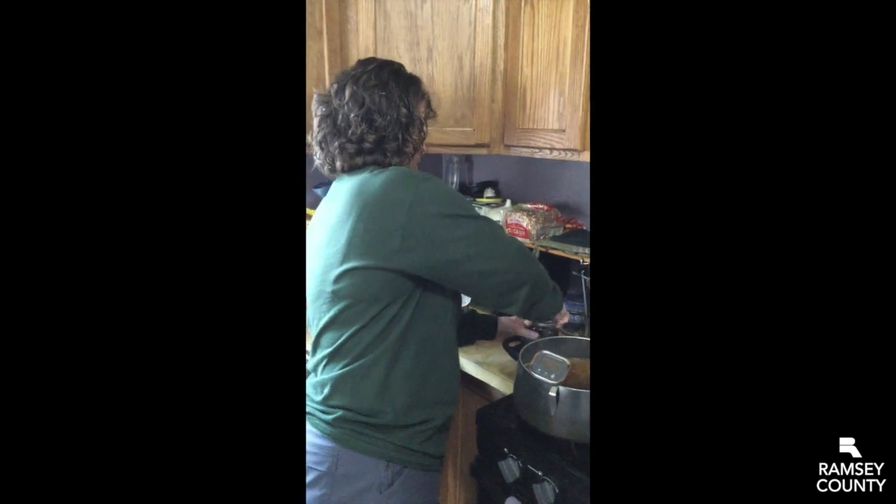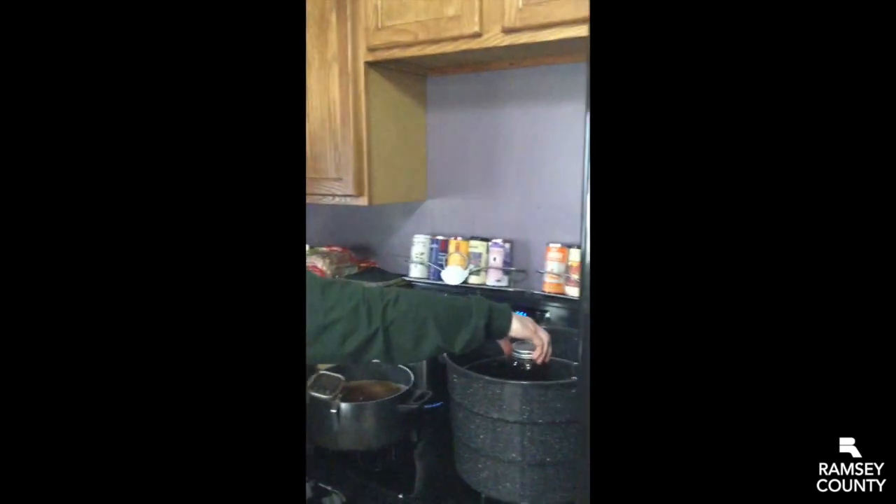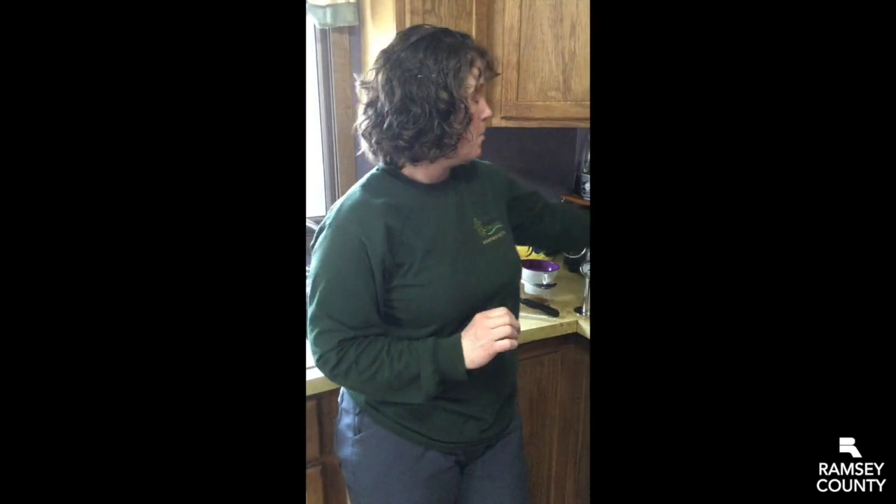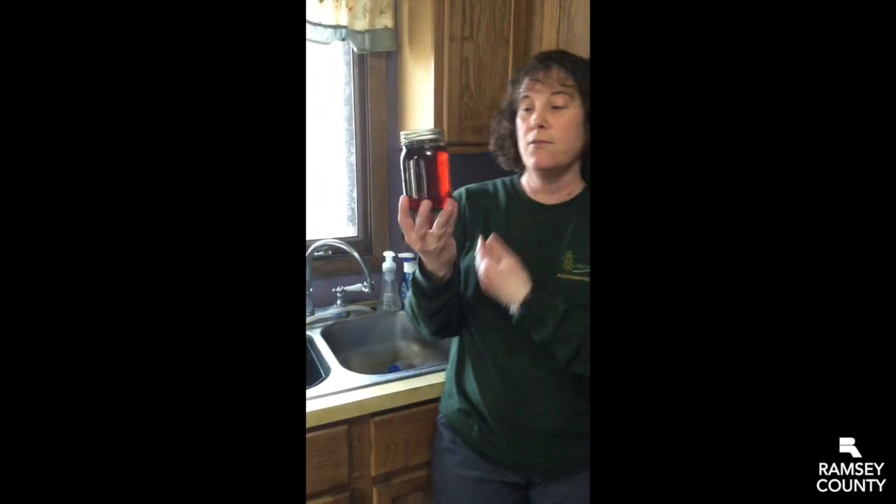Then I get rid of my funnel and put on a lid. I put all my jars into my canner here, which has boiling water in it. When I get a full canner I will drop them all down into the water for about 10 minutes — that will help them seal properly. When I'm all finished, we have our lovely Tamarack maple syrup. I hope you enjoyed this series on maple syrup. Keep an eye on this page and you will see me and some other naturalists doing videos on a wide variety of topics.